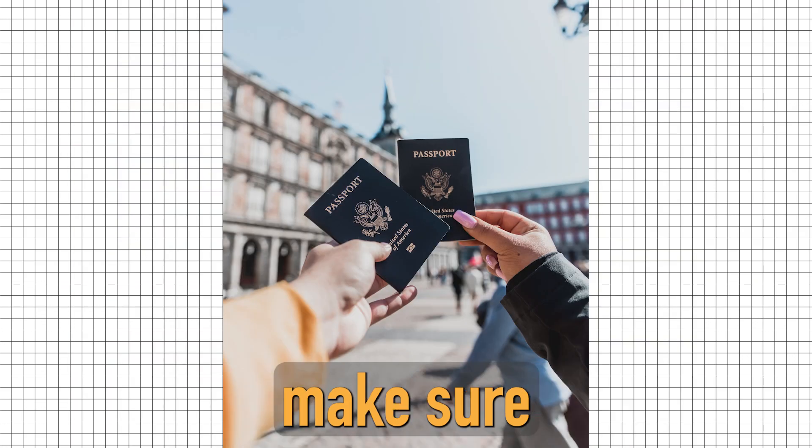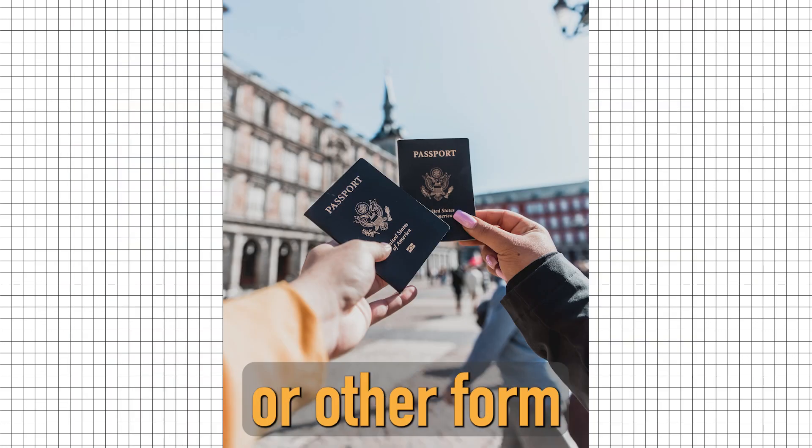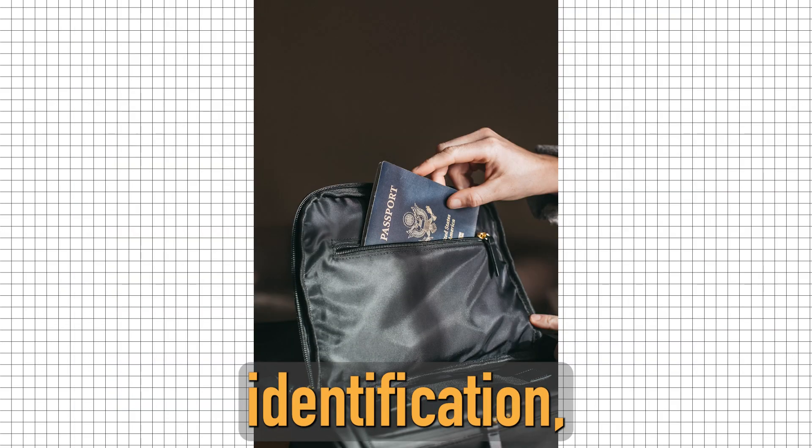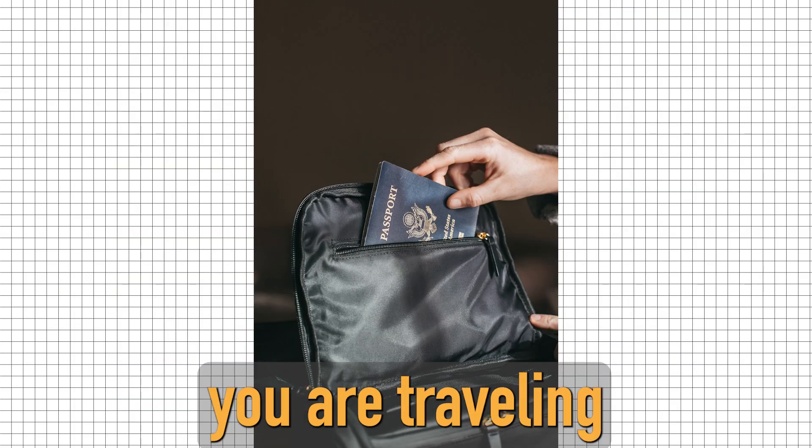First and foremost, make sure to bring your passport or other form of identification. It's important to have a valid form of identification, especially if you are traveling internationally.